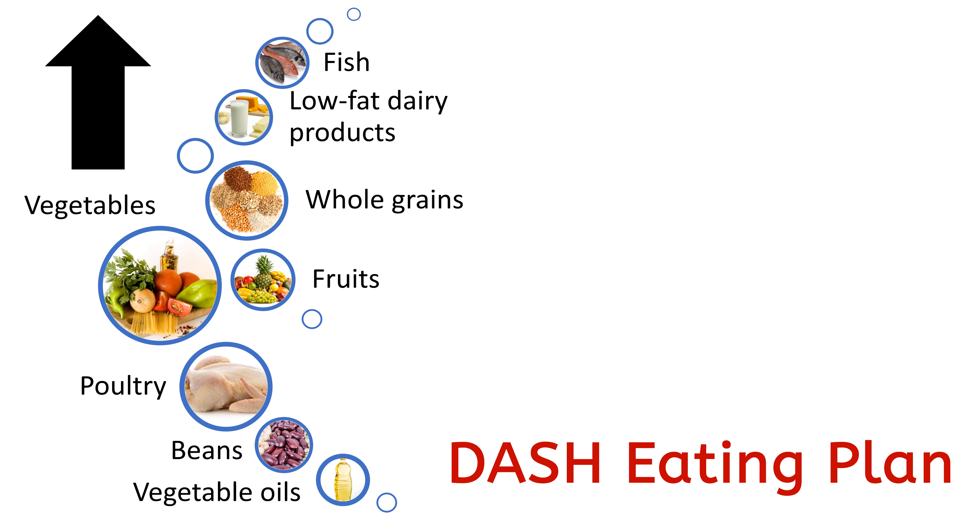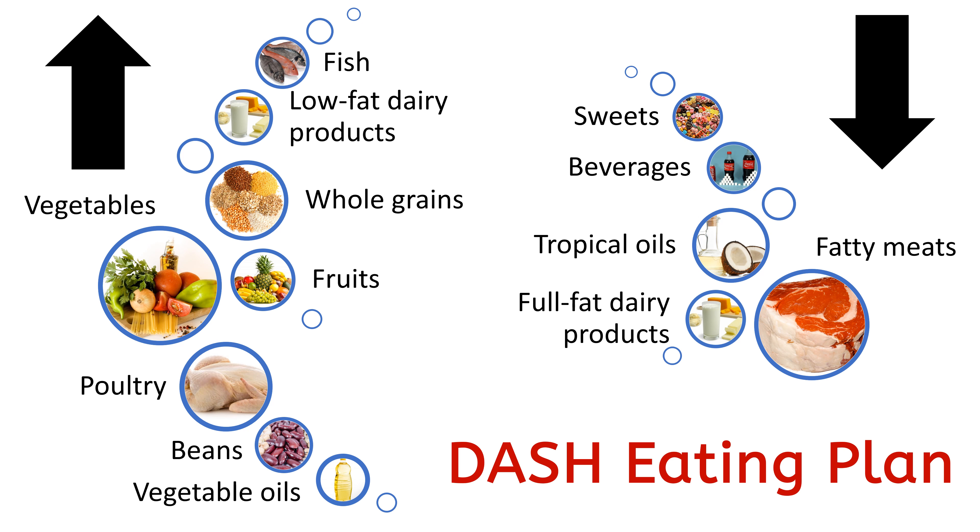It also recommends including fat-free or low-fat dairy products, fish, poultry, beans, nuts, and vegetable oils. It also requires a reduction in foods that are high in saturated fat, such as fatty meats and full-fat dairy products.